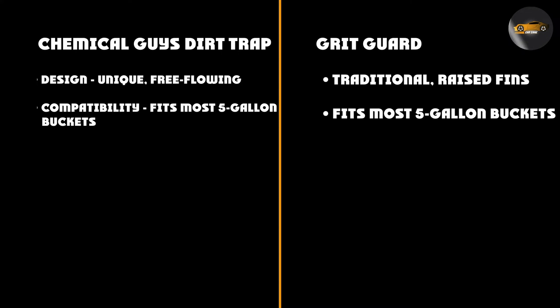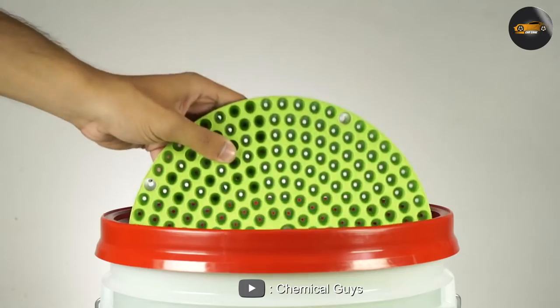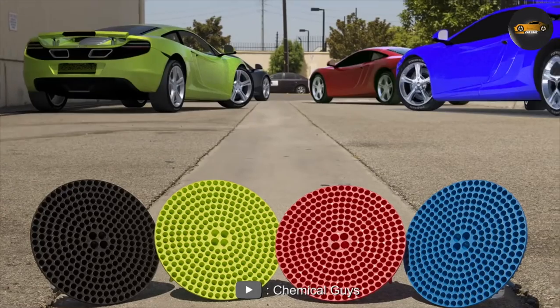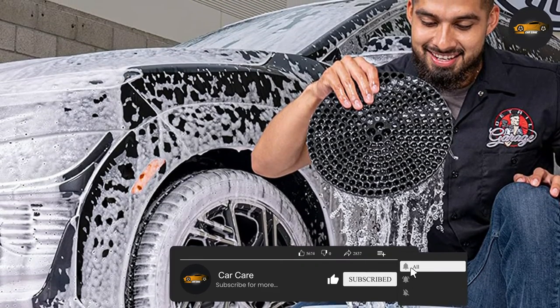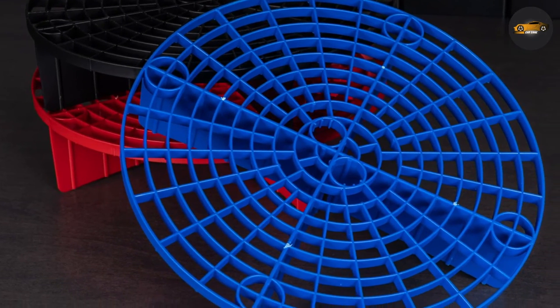Another difference between the two is their price. The Chemical Guys Dirt Trap is typically more expensive than the Grit Guard, which may be a consideration for some car enthusiasts. Lastly, another difference is availability: Chemical Guys Dirt Trap is mostly available through the company's own website or Amazon, whereas Grit Guard can be found in many retail stores and online shops.